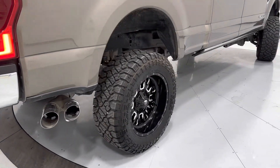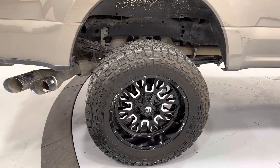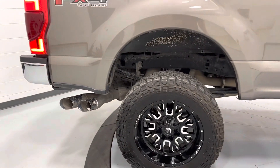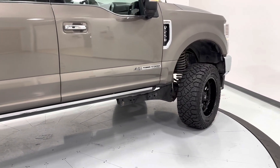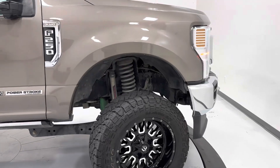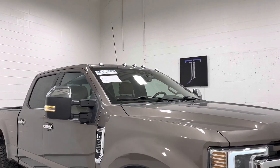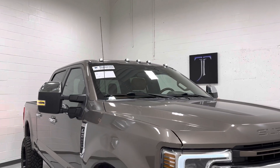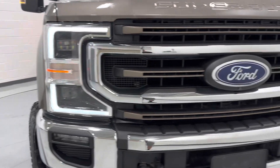It does have aftermarket fuel wheels on Kenda tires, automatic steps, and it looks like it has a lift kit on it with the Rough Country kit. It's got the panoramic sunroof with cab lights, fog lights, and LED-accented head and tail lights.